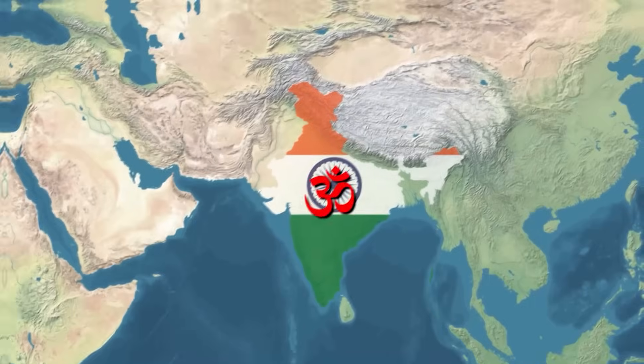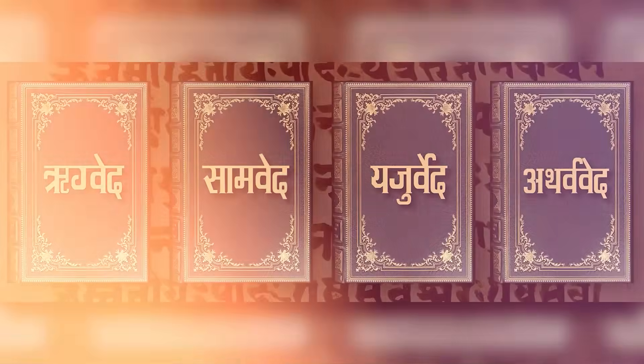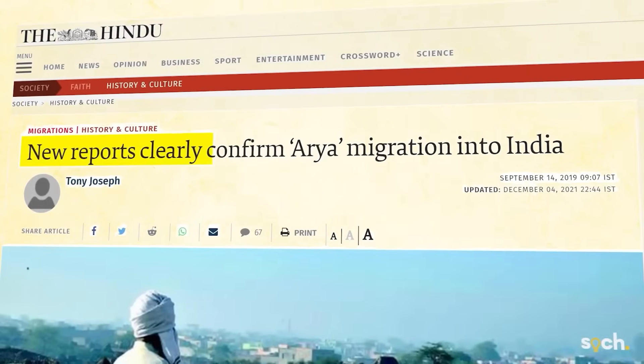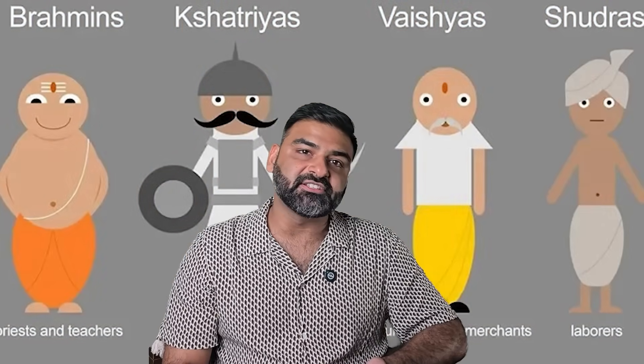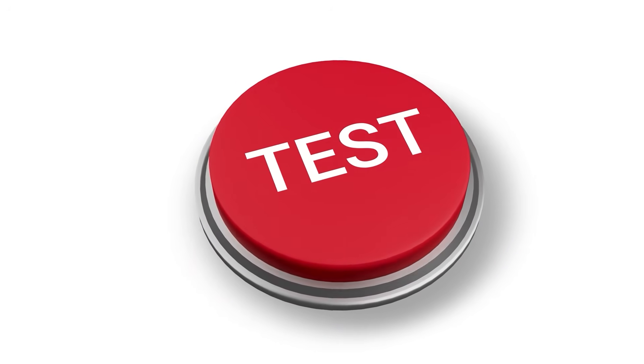At that point, I knew I had to go deeper into one gene that kept coming up in every paper: the R1A1 haplogroup. Sanatana Dharma doesn't have a beginning and it doesn't have an end. It was not brought here — it grew here. The Vedas sing of India's rivers, mountains, and stars, not of some forgotten homeland beyond the Himalayas. If the people who composed them had come from outside, wouldn't they remember their own land? And yet, the Aryan migration theory claims that a group from Central Asia entered India around 1500 BC, brought Sanskrit, the Varna system, and reshaped the population. So let's test that claim.